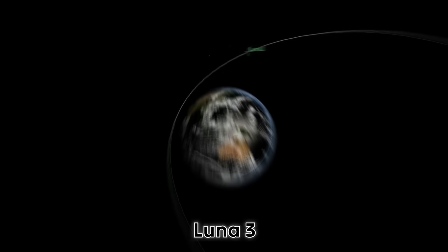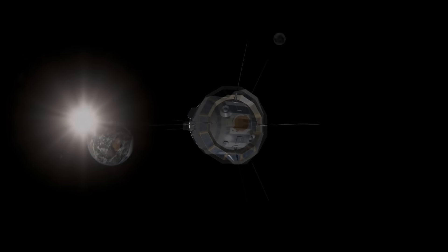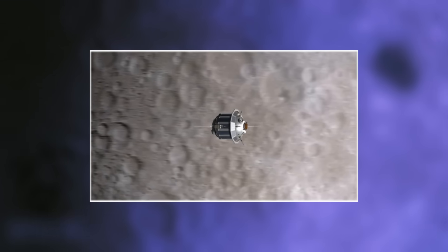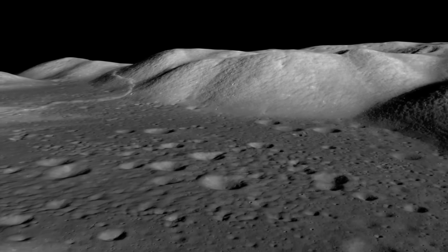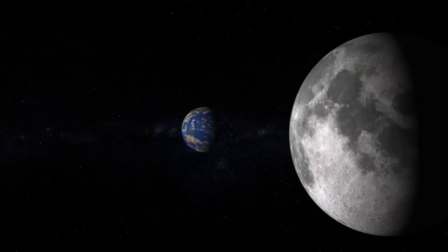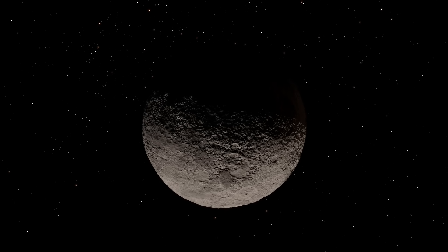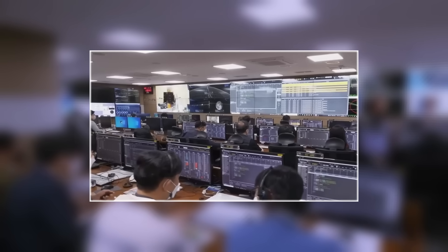Then came Luna 3, a small unmanned Soviet spacecraft about the size of a washing machine, launched on October 4, 1959. Its goal was simple but daring: to fly around the Moon and take the very first pictures of the side no one had ever seen before. For all of history, we had only known one face of the Moon. Because the Moon turns at the same speed that it orbits Earth, the same side always faces us. The other half, the far side, had stayed completely hidden. When Luna 3's photos were sent back to Earth, scientists could hardly believe what they saw.